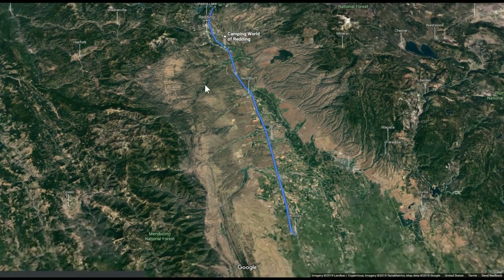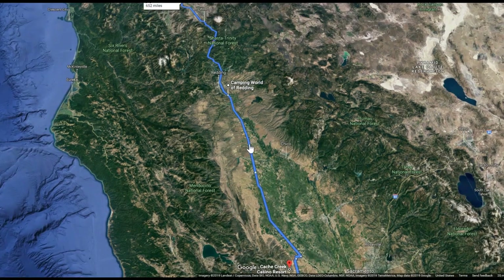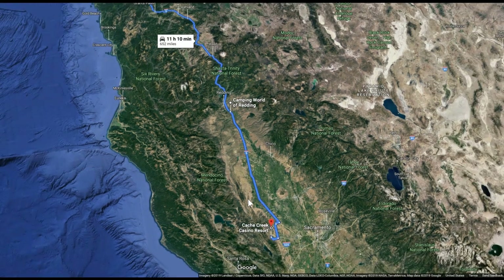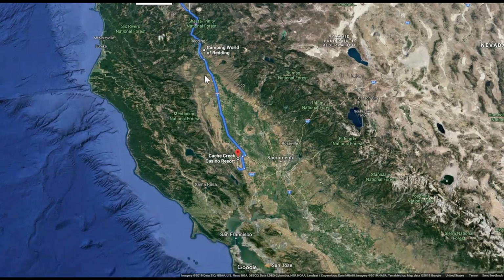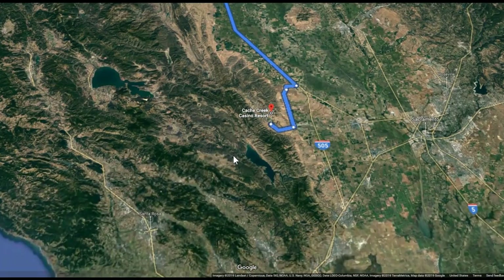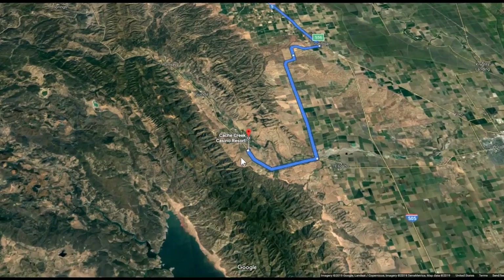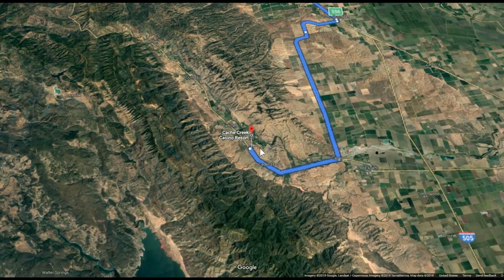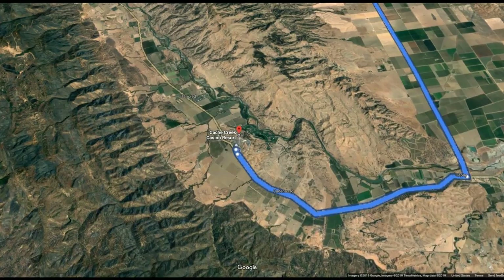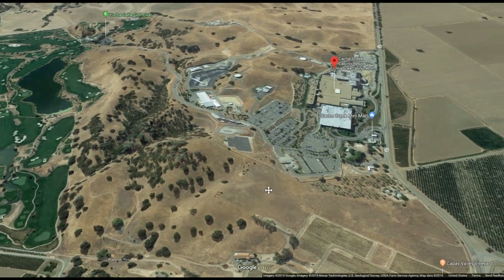We continued on down to Cache Creek Casino, where we currently are. It's straight down Interstate 5 with no major cities — fairly flat travel — and then it leaves I-5 and goes into the hill country. This is a new one for us; we haven't been here before, but it's been recommended by a few people.